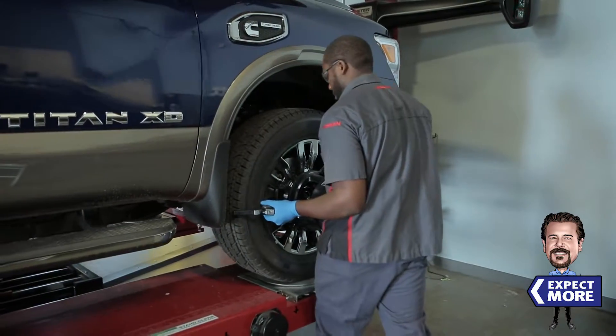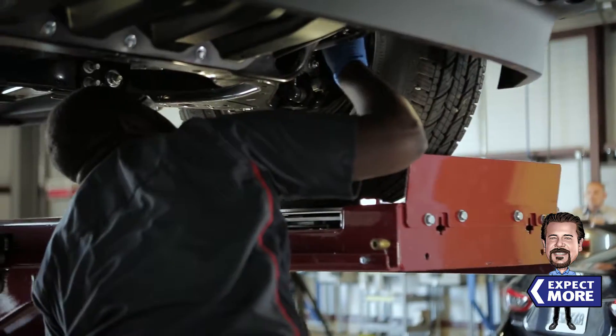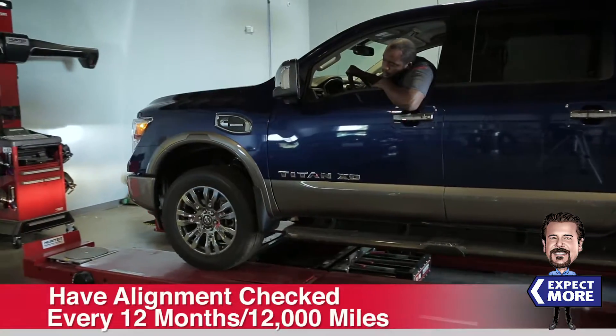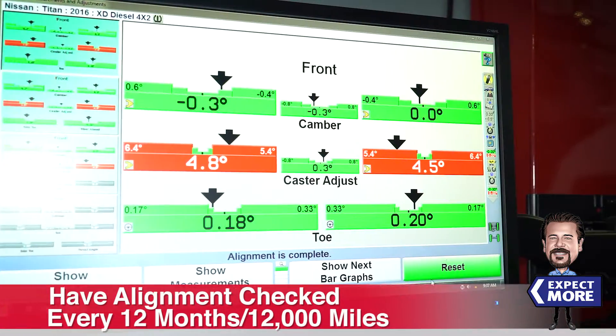During every service at no additional charge, Nissan of Elk Grove checks your tire wear for potential alignment issues. You should have your alignment checked at least every 12 months or 12,000 miles.